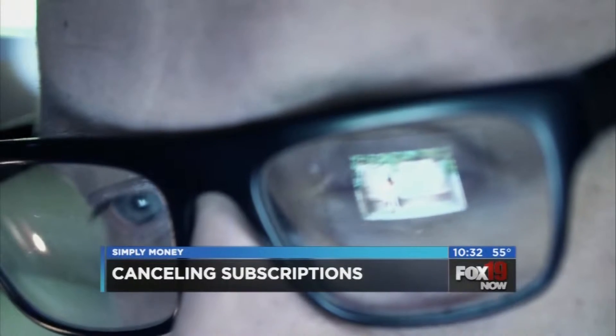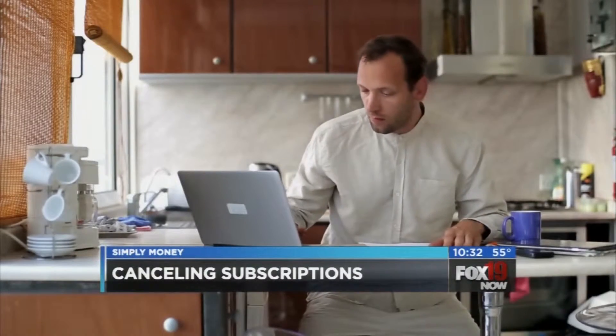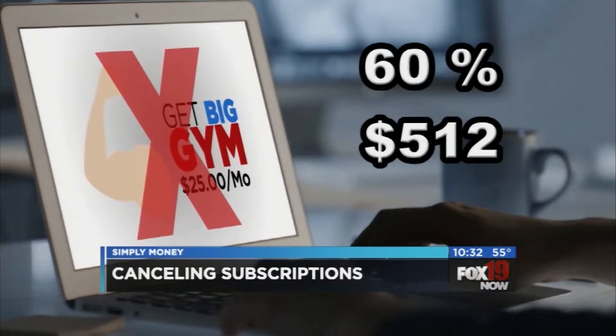Then it gives you a list of them and walks you through an automated process to drop the subscriptions you aren't using. Truebill's developers say 60% of people who tried Truebill found at least one subscription they wanted to cancel. The average user saved $512.